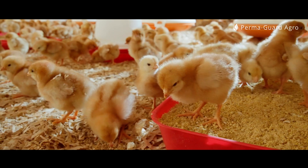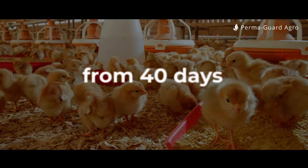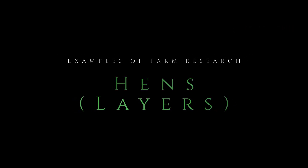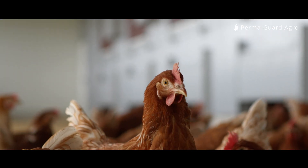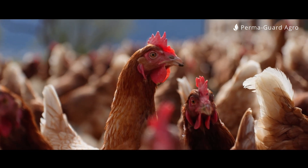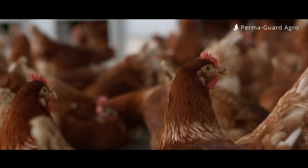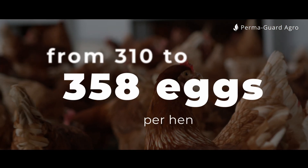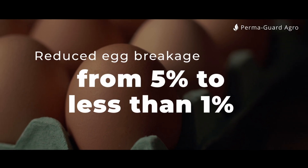Hens — layers: mortality rate reduced from 8.5% in the control group to 0%. All hens that were given silicon survived the entire production cycle. Increased annual egg production per hen from 310 to 358 eggs. Reduced egg breakage on conveyor belts from 5% to less than 1%.